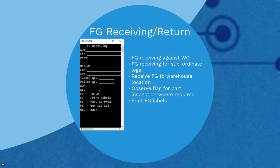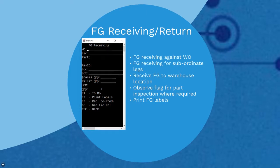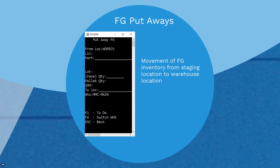With RFplus you can receive finished goods against a work order with or without subordinate legs. You have the option to choose between receiving finished goods into a work order staging location or directly into a warehouse location — a two-step process if using staging. RFplus can help you print finished goods labels and, similar to inbound, identifies and segregates parts flagged as inspection required in Visual manufacturing part maintenance. RFplus also streamlines your finished goods putaway process by providing available warehouse locations, making the entire process simple and effective.